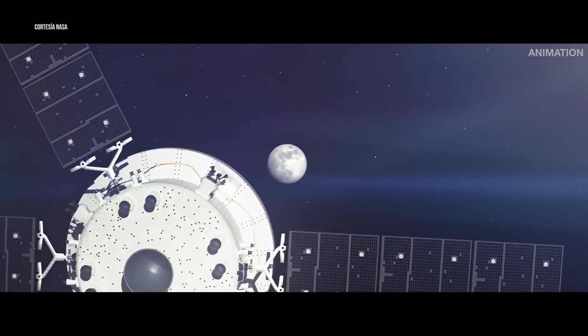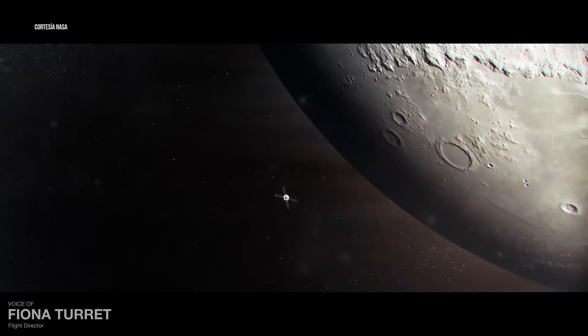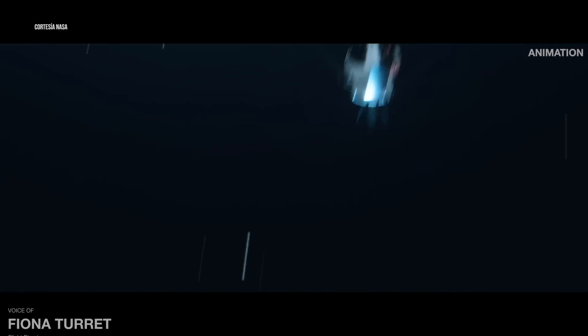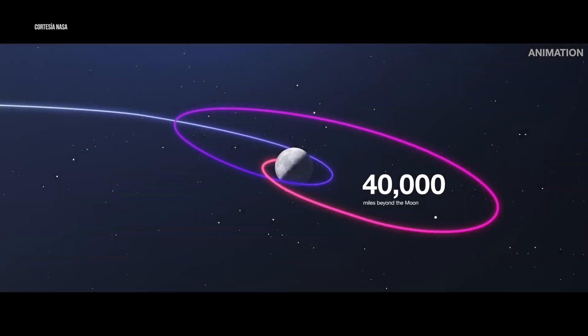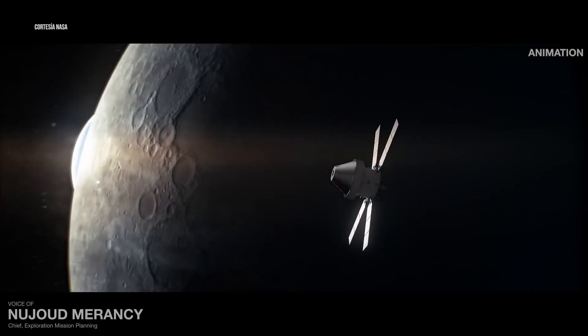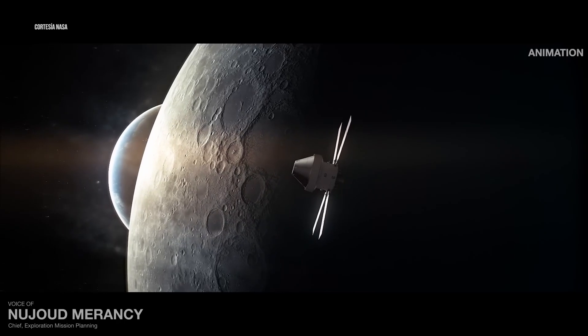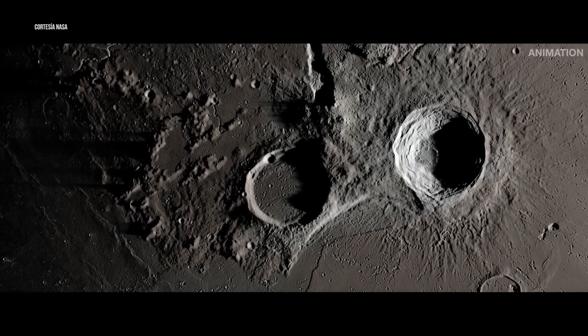It'll take several days to reach our destination, but as we sprint across the void, many new procedures and systems will be tested and proven. 240,000 miles later, Orion will enter an oval-shaped orbit around the Moon, one that will take Orion to about 60 miles above the lunar surface and then out to 40,000 miles beyond the Moon. This is a distance farther than any human-rated spacecraft has ever gone before. As momentous as reaching the Moon will be, returning to Earth is just as significant and challenging.